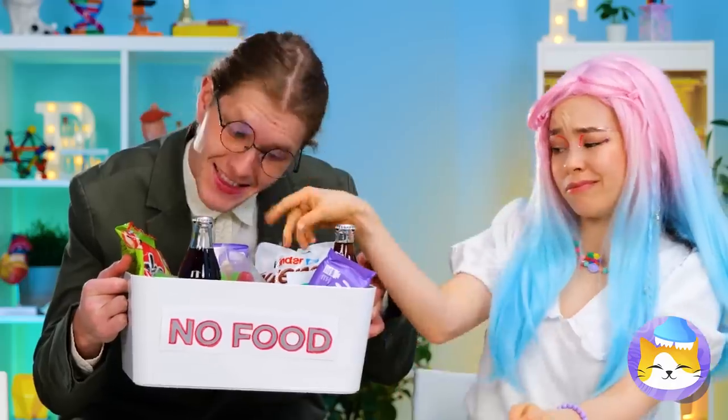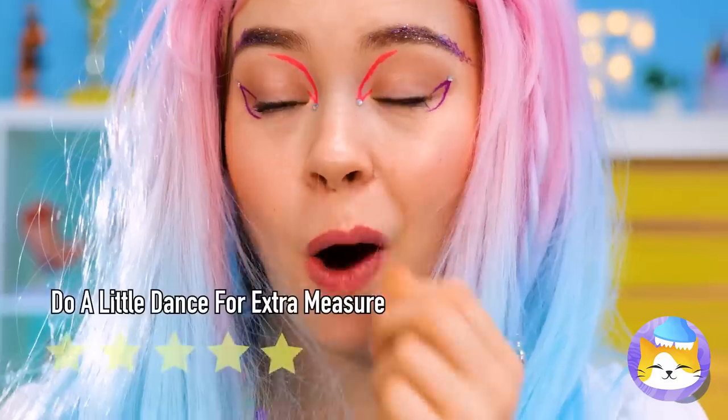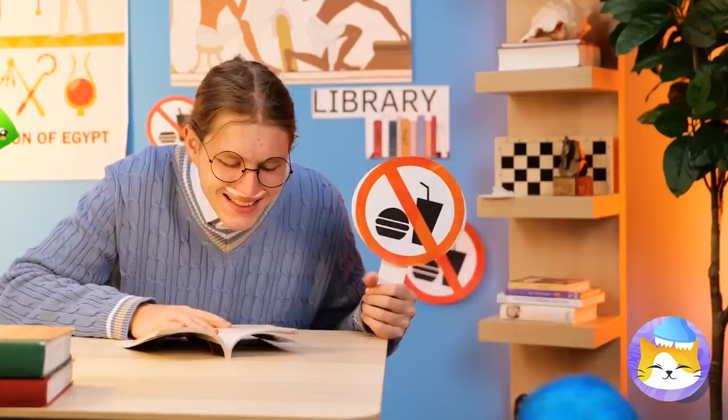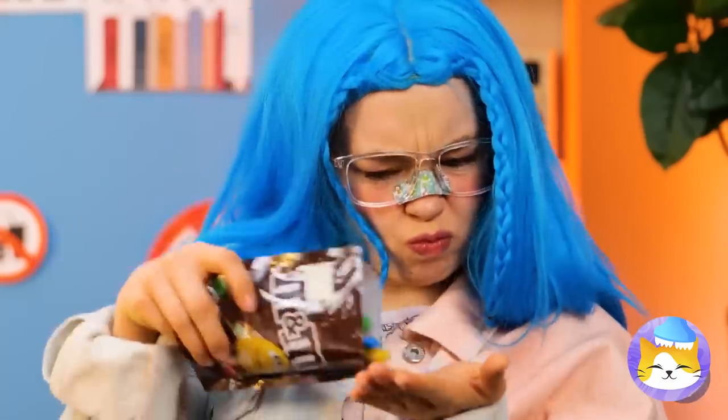Guess our lollipop didn't pass inspection. Just as planned. The teacher's none the wiser. How'd you get in here? This isn't the place to have M&M's on hand.